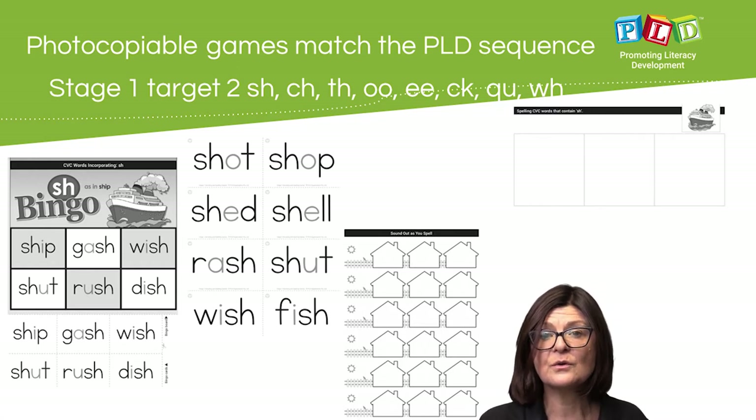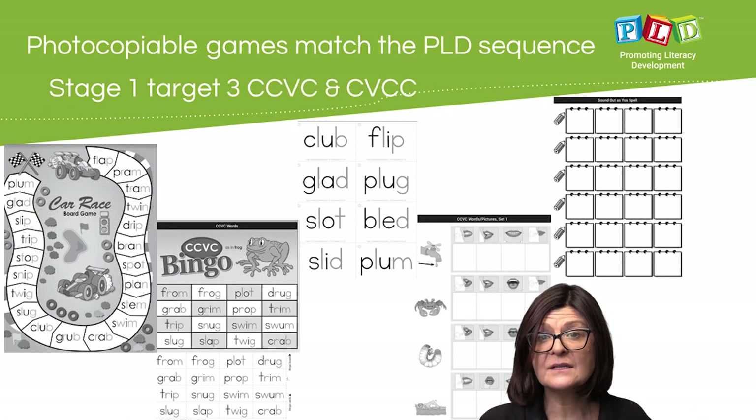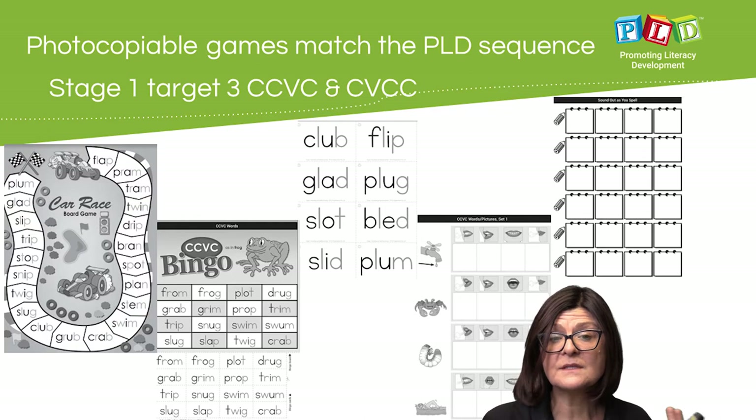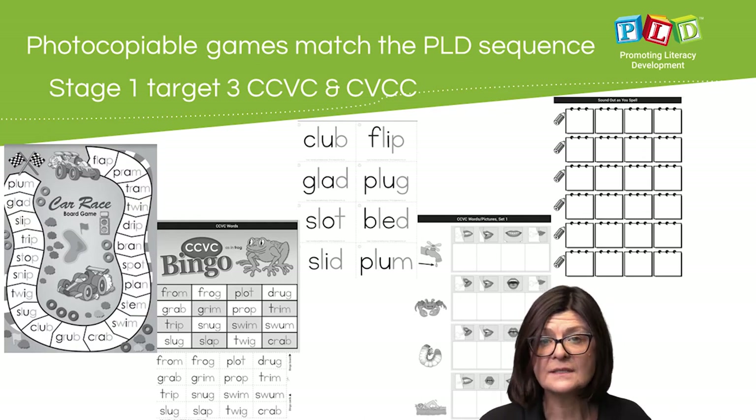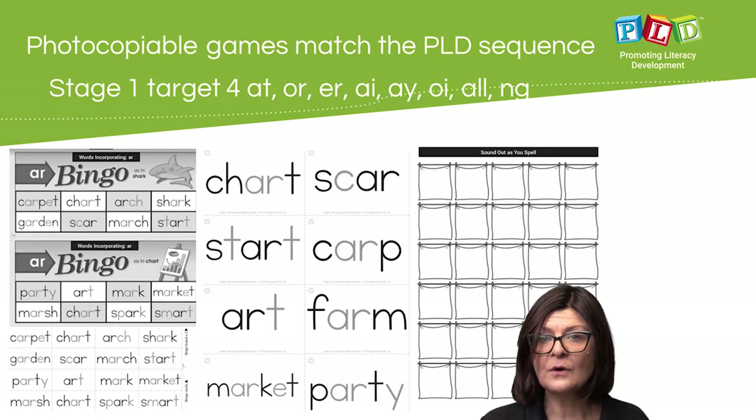Stage 1 Target 2 consists of games and activities involving SH, CH, TH, OO, E, KE, QU, W, etc. Stage 1 Target 3 covers initial consonant clusters and end consonant clusters, before a range of Target 4 and more complex vowel digraphs are presented.